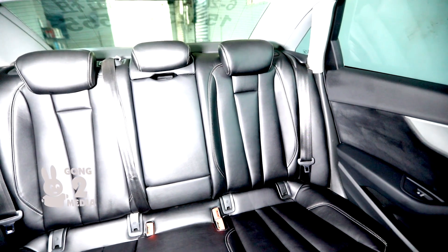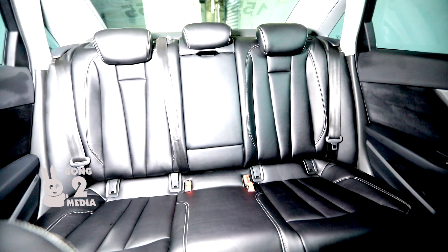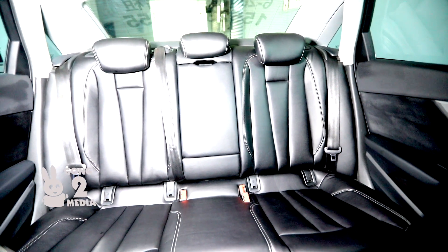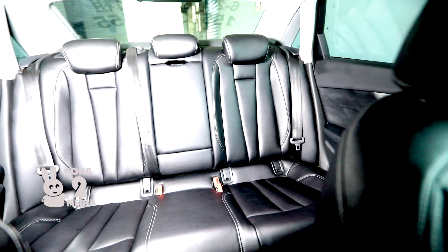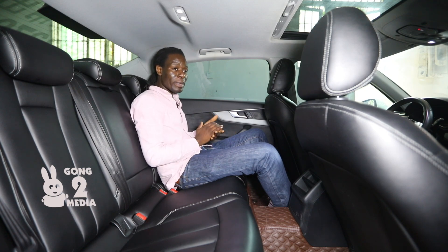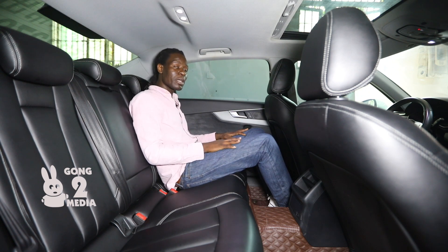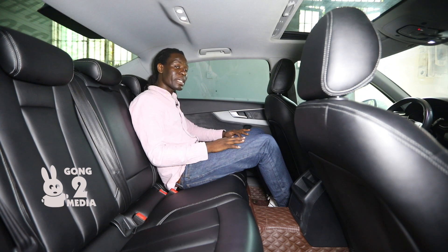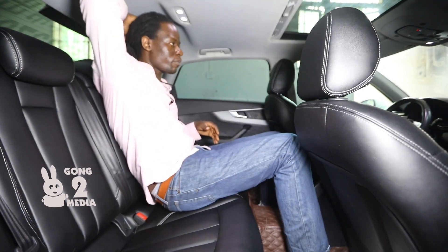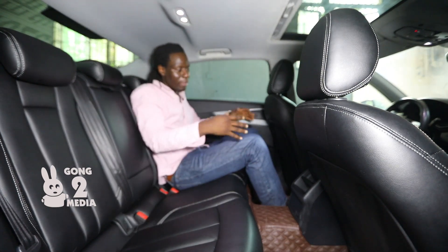The leather seats right here feel very premium — you can see the double stitching in a beautiful white contrast against the black leather seats. These leather seats are built to last around 15 to 20 years with proper maintenance. Even just sitting here as a passenger, you feel you have had great value for your money. Compared to Korean or Japanese cars, this feels noticeably nicer.